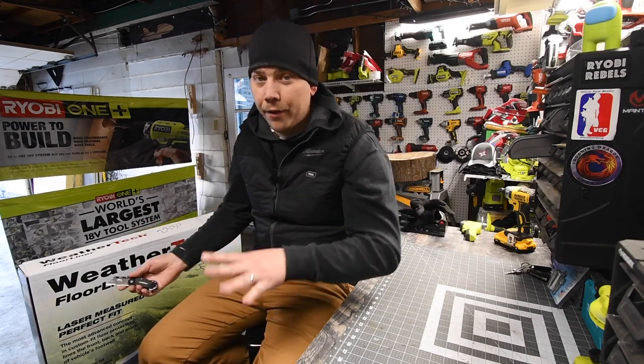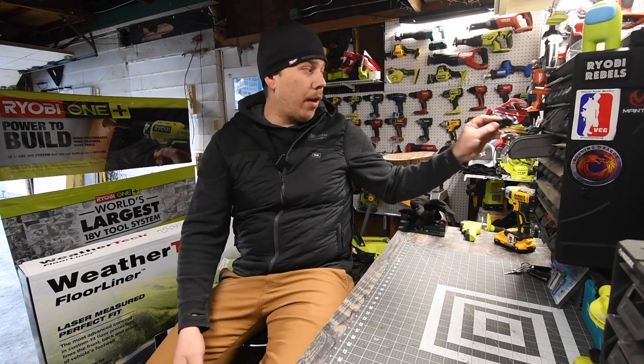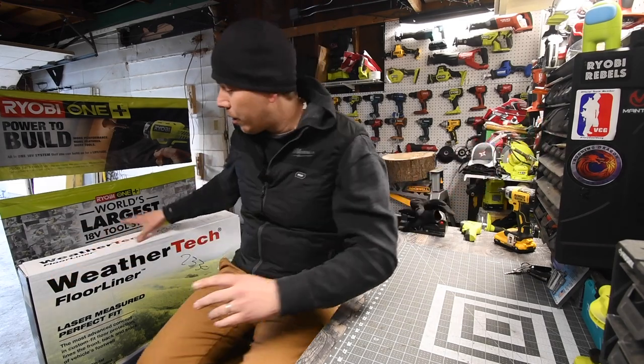This is not sent to me for free. I paid for this. This is not a paid promotion. I just felt like I wanted to do a video on WeatherTech really quick.